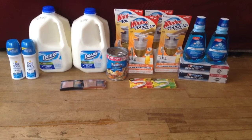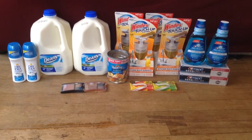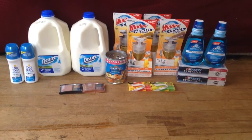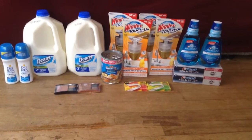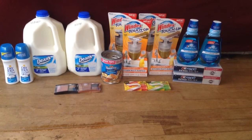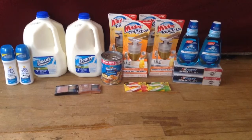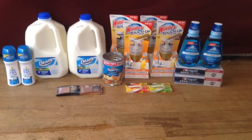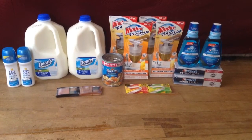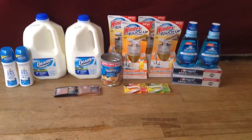I also picked up two of the Dean's Milks. Those are on sale for $2.99. I paid $5.98 for both, then got back two $1 extra bucks, which are a limit of two. I also got back $0.50 from Checkout 51 and $0.50 from Ibotta, making my final price $2.98 for two, or $1.49 each. If you want to do this the best way, just pick up one, get back $1 extra buck and $0.50 each from Checkout 51 and Ibotta, making that only $0.99. Note this is a regional deal — some areas have different milks.